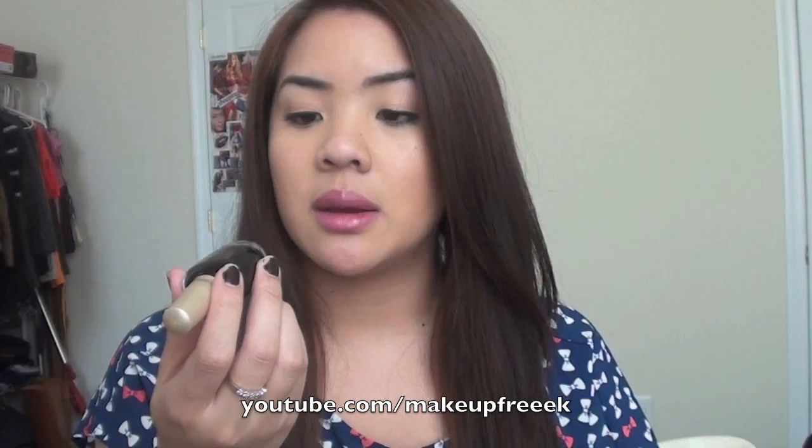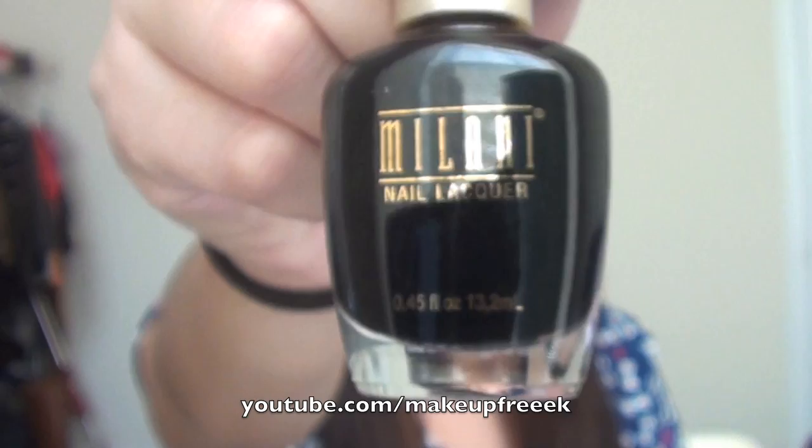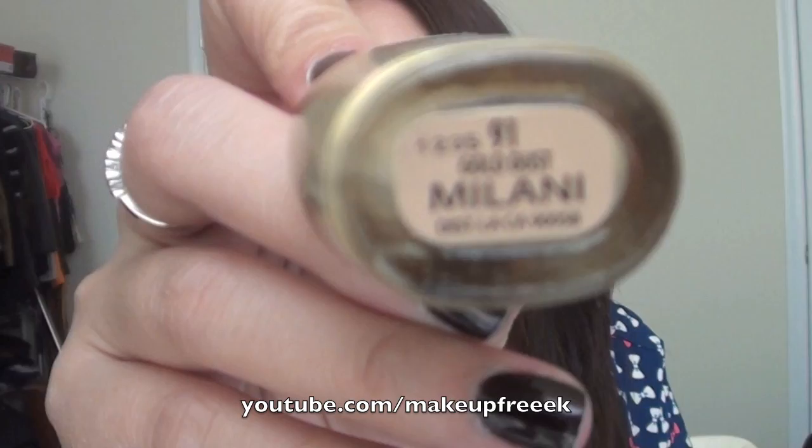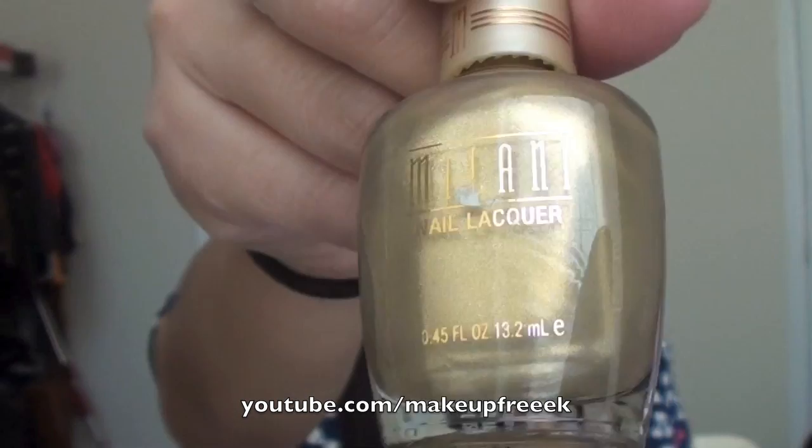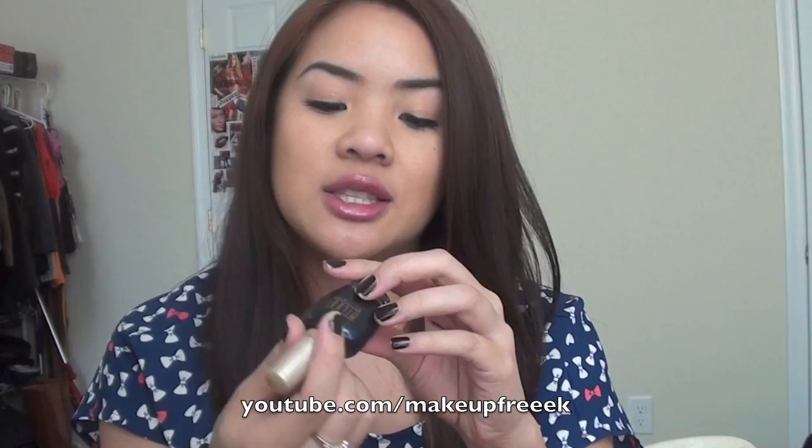I got three nail polishes at $1.19 each. The first is Milani Black Magic — just a black color. I'd probably wear something over it but I love this for $1.19. Then I got one in Gold Dust, which is a beautiful gold color — I thought this would be nice for spring. And then probably my favorite nail polish of the three is Midnight Satin, a beautiful blackened blue color.